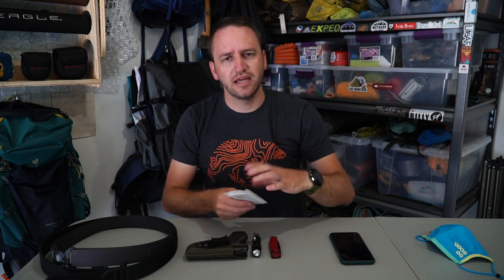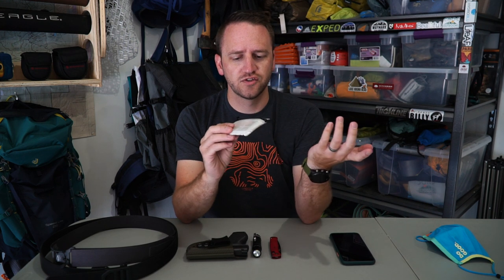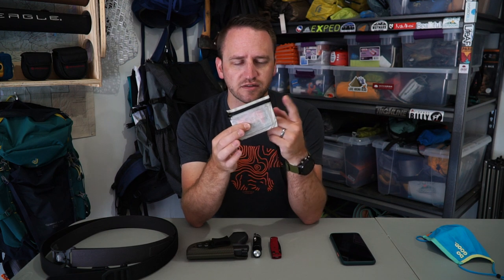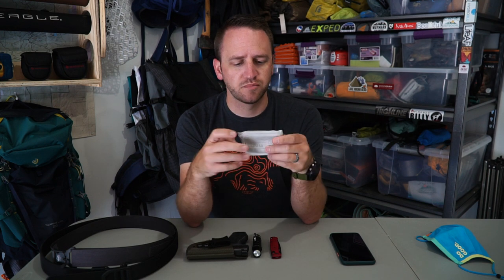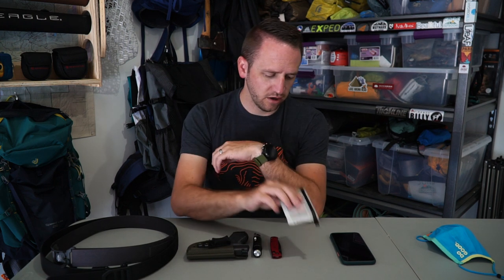The next item that has changed is a personal item that I sewed myself — a very minimalist style wallet made out of Dyneema. It's got pull tabs for the zipper and a watertight zipper. It's pretty standard — just carries cards. That's all it needs to do, and that is the wallet I'm carrying.